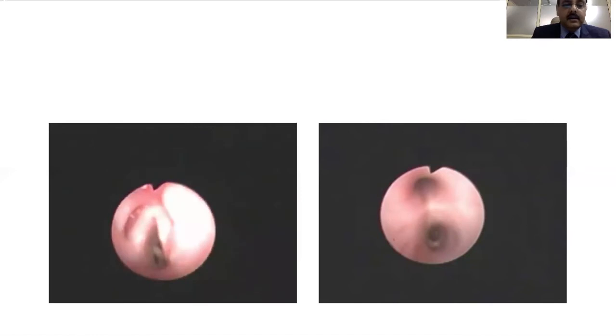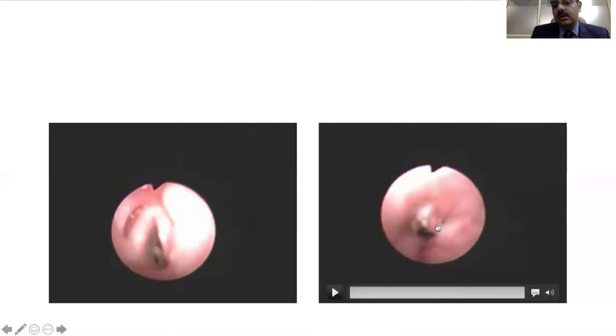We went ahead and did a rigid bronchoscopy and the foreign body was removed. However, the anesthetist could not extubate the child on the table, and the child started desaturating the moment extubation was attempted. So we repeated a flexible bronchoscopy to understand what was going on. As you can see, coming out through the trachea, there was a large granulation seen in the subglottic area where the foreign body had been stuck. We required a combination of both rigid and flexible bronchoscopy to manage this child.